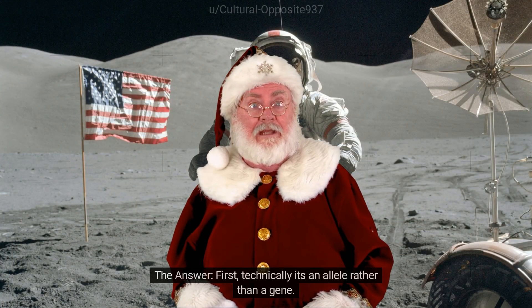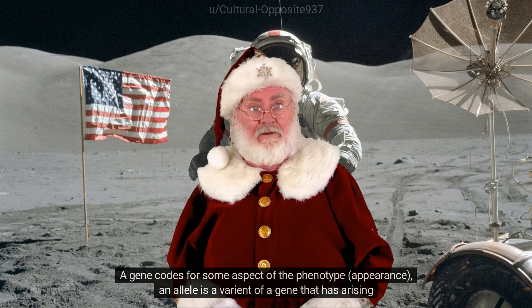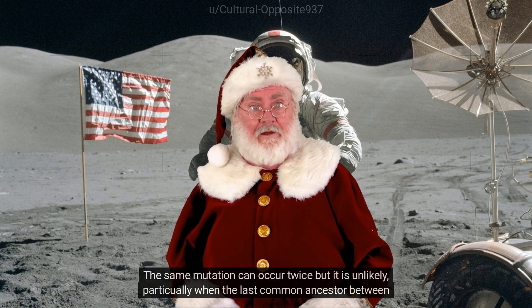First, technically it's an allele rather than a gene. A gene codes for some aspect of the phenotype — appearance — and an allele is a variant of a gene that arises by random mutation. The same mutation can occur twice, but it is unlikely.